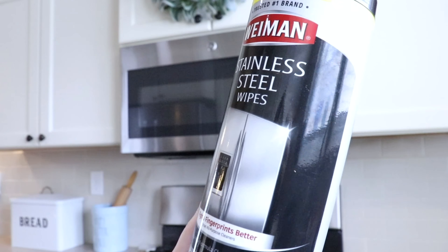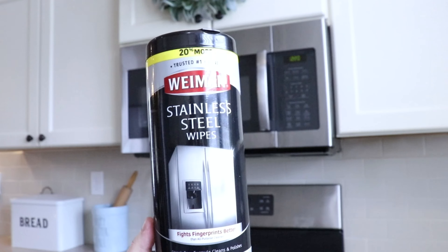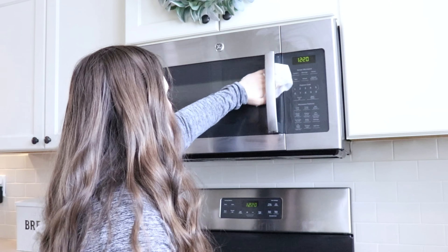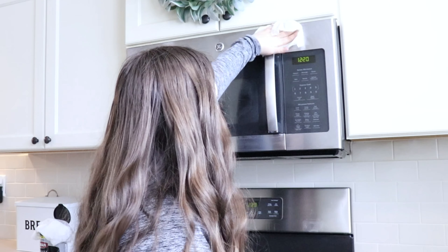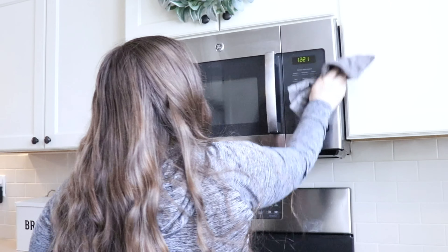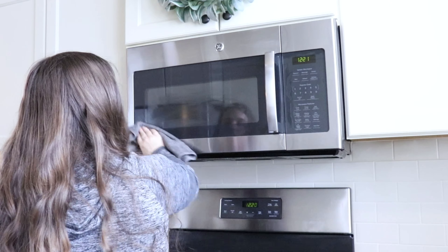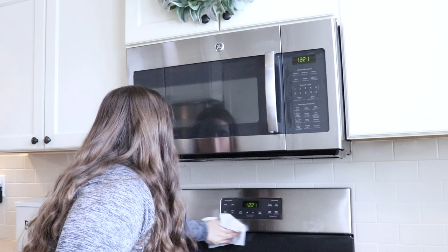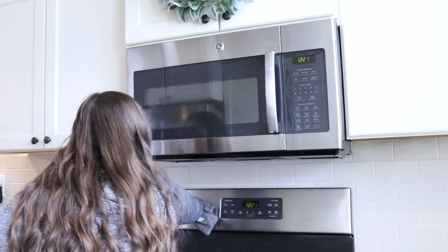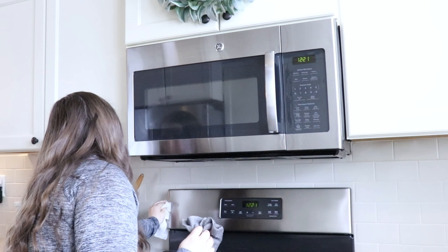Now I'm going to be taking some stainless steel wipes and I'm going to wipe down the microwave and the oven. And then I will make my way to the refrigerator and the dishwasher. I absolutely love making my stainless steel super shiny and clean — it definitely makes my kitchen look a thousand times cleaner. When I don't do this, you can see lots of little fingerprints, food splatters, all that. So when I do this, it always makes it look so much better.